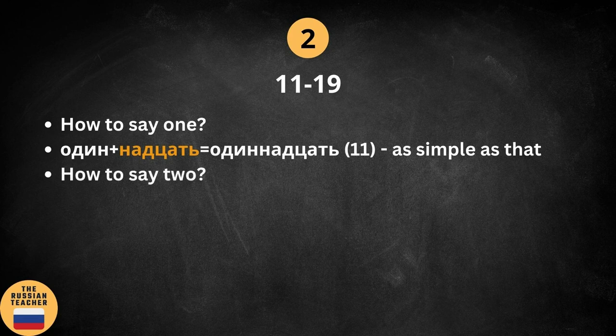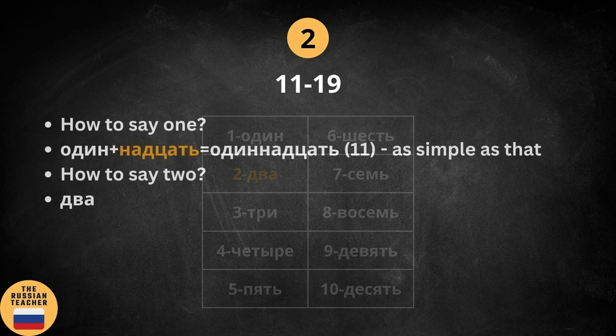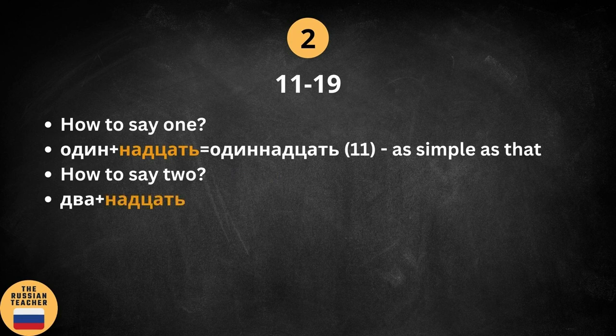So how to say 2 in Russian? Let's go back to our original table. We can see that 2 is two. The logic is the same — we add the suffix — but we need a slight adjustment because we have to change one sound to another. So instead of the direct combination, we get 12. Just change that one sound and you're good.